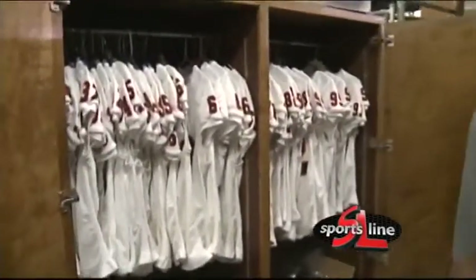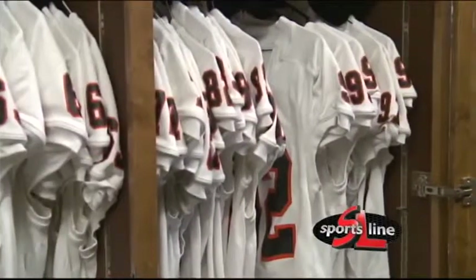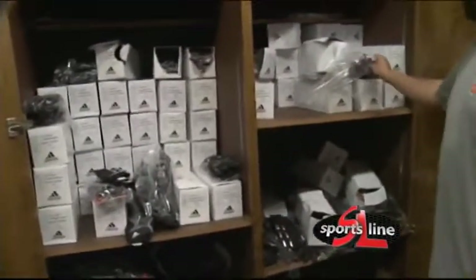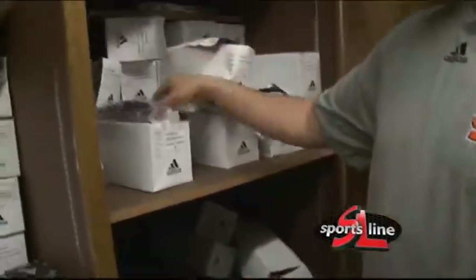On game days, we have uniforms that we get out. All the players' uniforms are in here. Right here are our gloves — we're constantly having guys come in and get a new pair of gloves. They're pretty nice with a Bengals head on them, and players are really liking that.